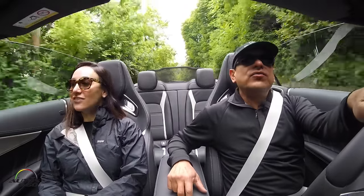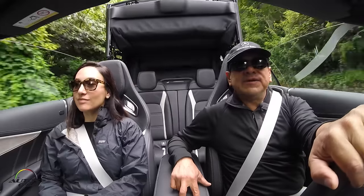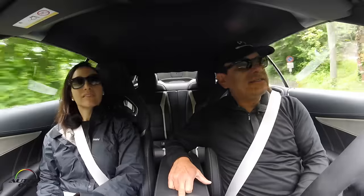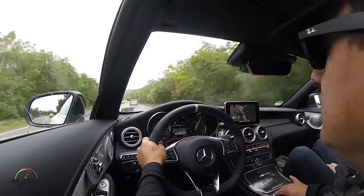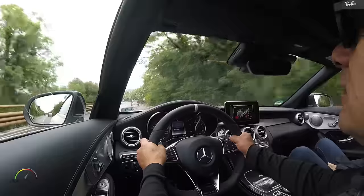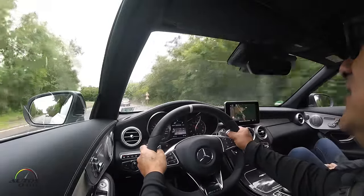We're going to close the roof — you can do this up to 50 kilometers or 31 miles an hour. This soft top has three layers of material that really converts the car into something else. You can hardly tell it's a convertible — it's super quiet now. We're in the C63 AMG and we're not driving in race mode today because that would eliminate all the electronics and stability control.